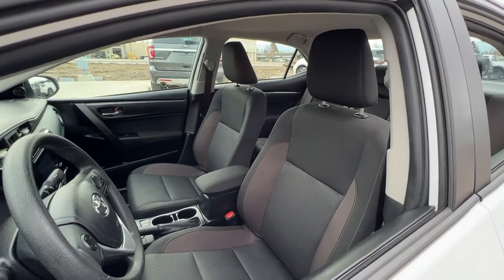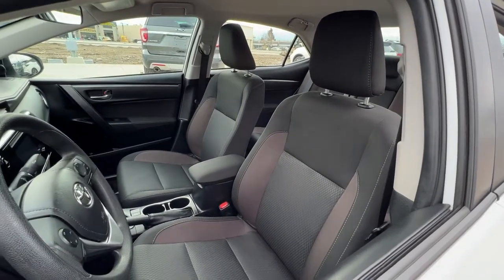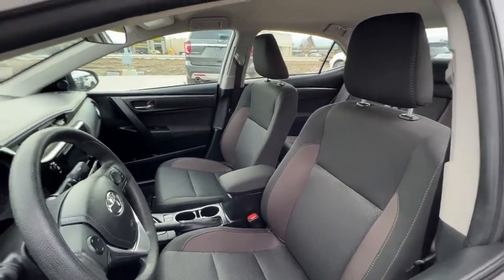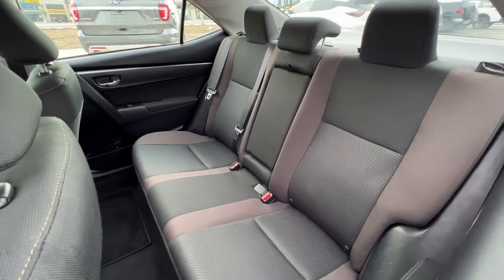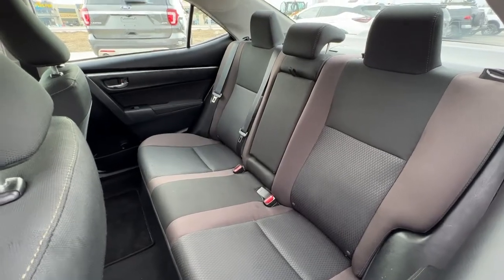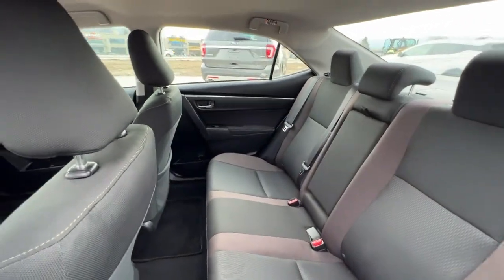Inside we've got absolutely top condition comfy cloth in two-tone. This carries through to the back where we've got seating for three and a pull-down center console. These are also 60-40 pull-down seats so you can expand your trunk space if needed.